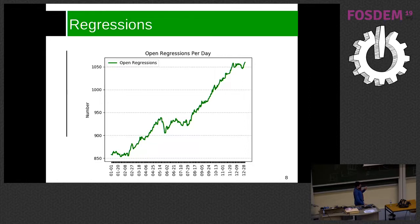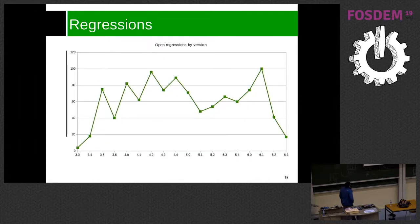While preparing the slides I created the same chart for 2017 and it showed the same trend — we get more and more regressions. I understand that many people report bugs and at some point we find they are regressions because things used to work in the past. Looking at this chart I thought we should analyze when those regressions were introduced.